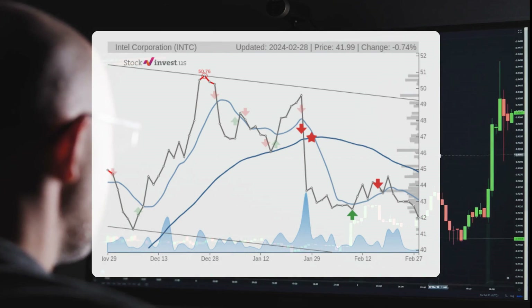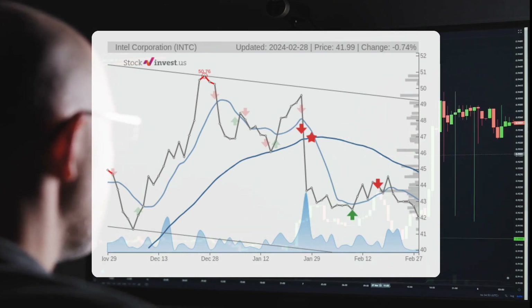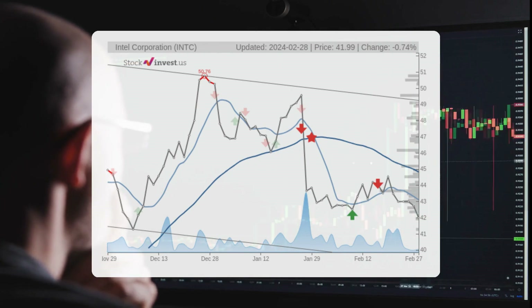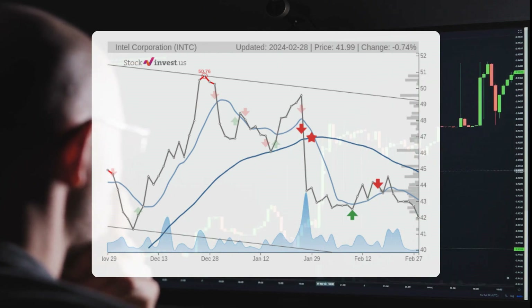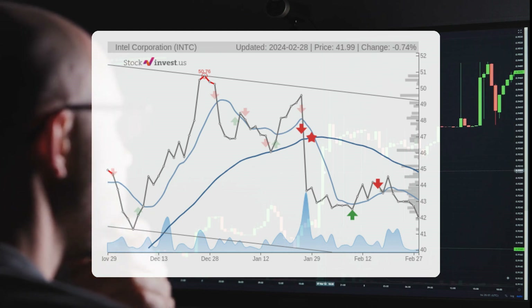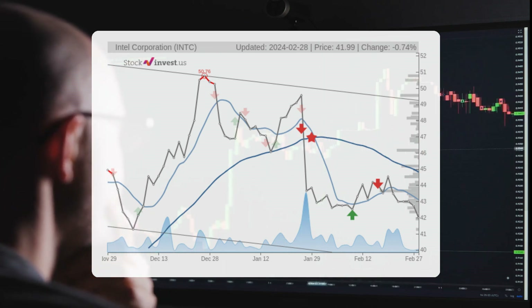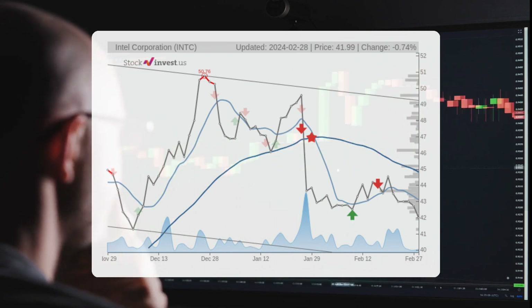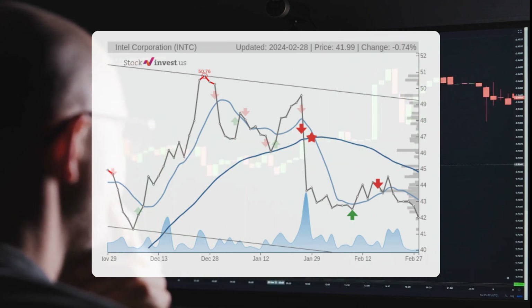The stock is currently in a wide and downward trend in the short term, indicating a potential further decline over the next three months. The trend suggests a possible minus 4.28 percent change, with a return ranging from minus 10.54 percent to 12.25 percent.